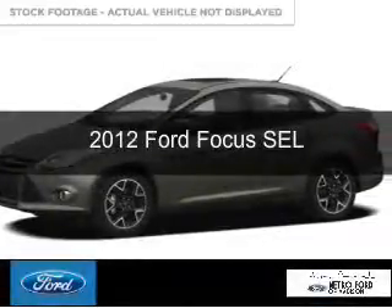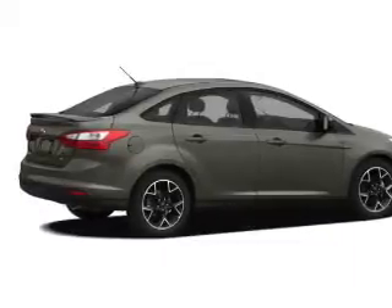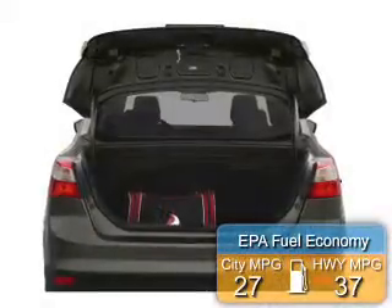This is a used 2012 Ford Focus, powered by front-wheel drive, a 2-liter 4-cylinder engine, and a 6-speed automatic transmission. Great fuel efficiency saves you money by requiring fewer trips to the gas station.